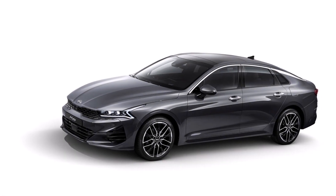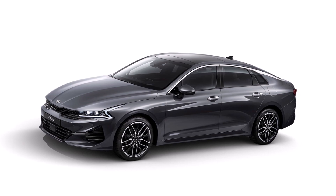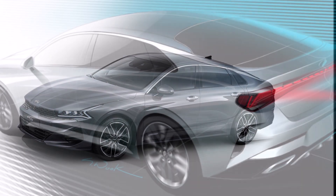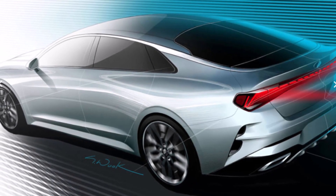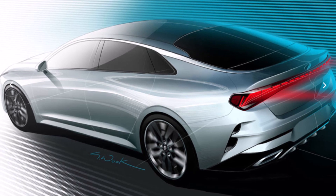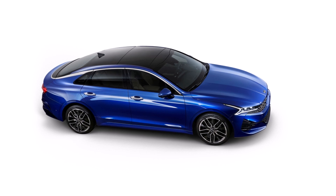The 2021 Kia Optima K5 is revealed with exterior images and looks angry. Let's review and see what's new in this car. Less than a week after teaser drawings were released, Kia revealed the exterior images of its new 2021 K5, which is the Kia Optima in the United States.